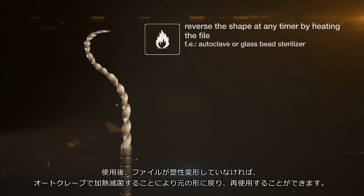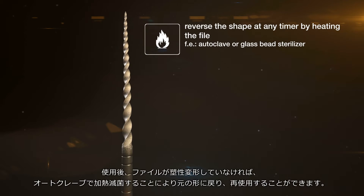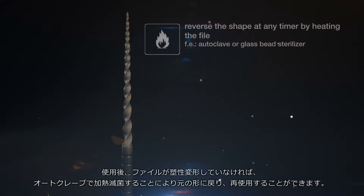Provided the file has not deformed plastically, the adaptation of the shape can be reversed at any time by heating the file in an autoclave or a glass bead sterilizer.